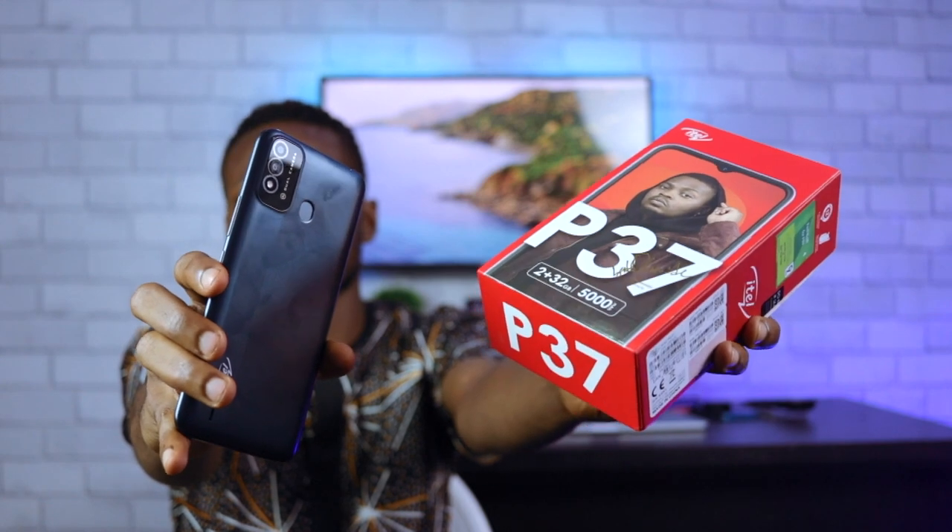Olamide signed this one with a golden pen, which means Olamide is using this phone.